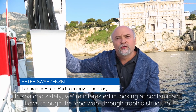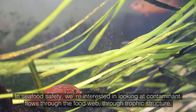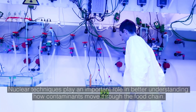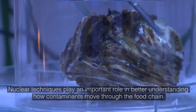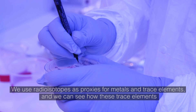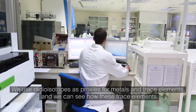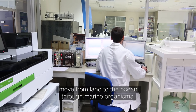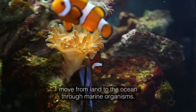In seafood safety, we're interested in looking at contaminant flows through the food webs, through trophic structure. Nuclear techniques play an important role in better understanding how contaminants move through the food chain. We use radioisotopes as proxies for metals and trace elements.